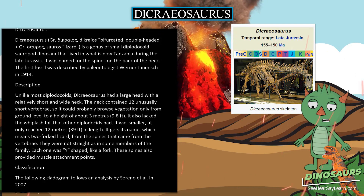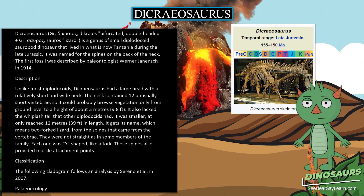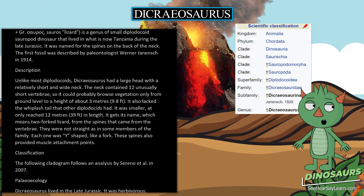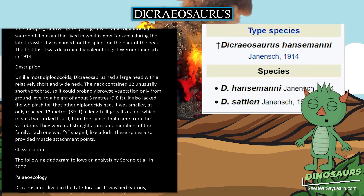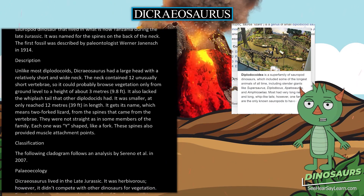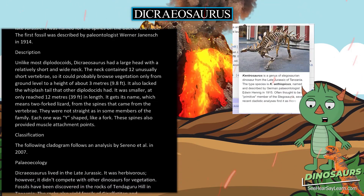It also lacked the whiplash tail that other diplodocids had. It was smaller, having only reached 12 meters in length. It gets its name, meaning 'two-forked lizard,' from the spines that came from the vertebrae. They were not straight as in some members of the family — each one was Y-shaped, like a fork. These spines also provided muscle attachment points.